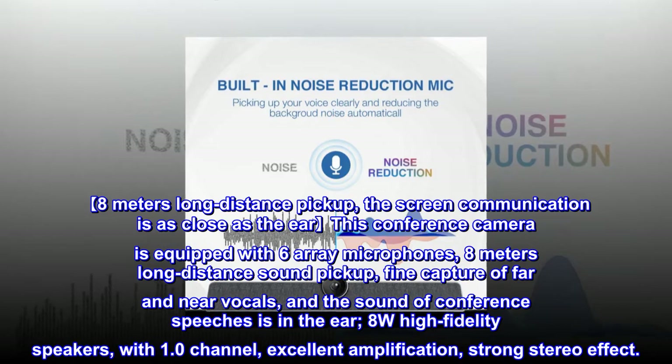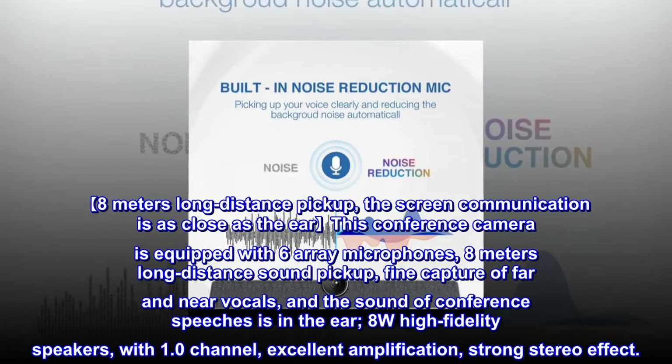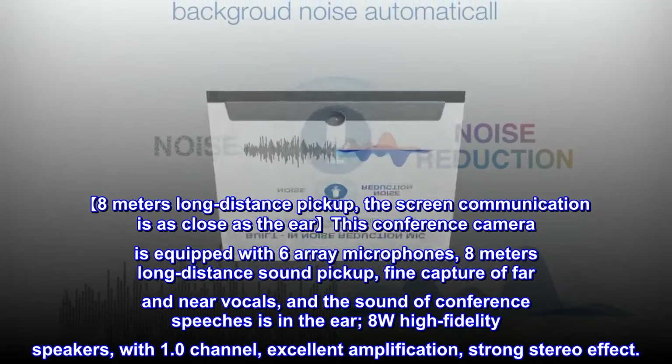The 8W high-fidelity speakers with 1.0 channel provide excellent amplification and a strong stereo effect.